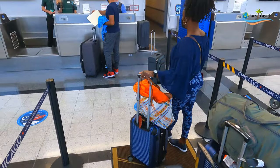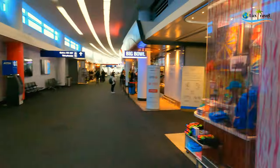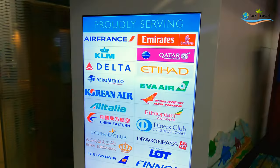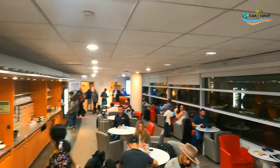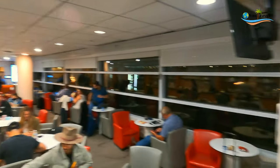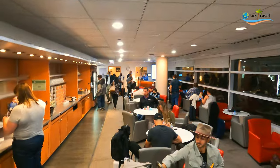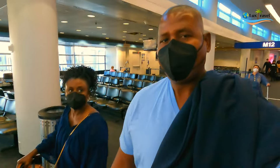The check-in process was pretty smooth. We proceeded through security and onto the lounge. The issue was it was a shared lounge and there were quite a few flights departing at the same time, so it was a pretty small space and very crowded — very difficult to find a seat. But they had some snacks, drinks, and with that we headed to our gate.